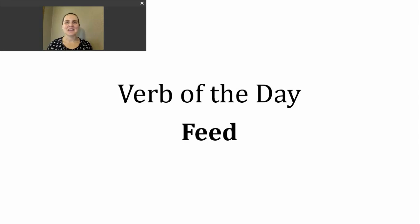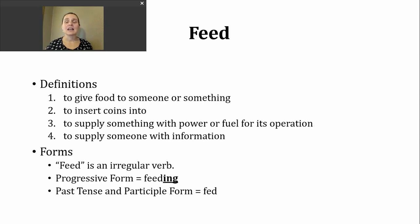Hi, it's time for another verb of the day. Today's verb is feed. Let's take a look at some of the meanings for this particular verb.